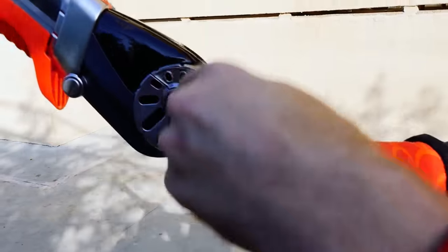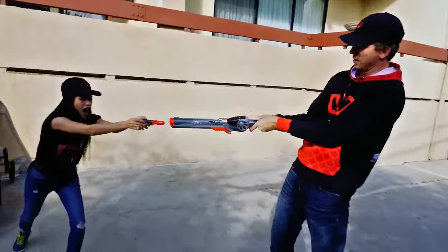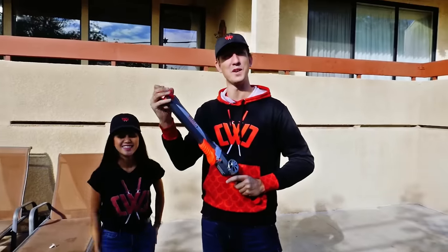I got a big one, guys! She's fighting — I got her! Look, hold her close to the camera so she looks big. You know that trick. What a trophy! I think it shoots really far, doesn't it? Yeah, it does.